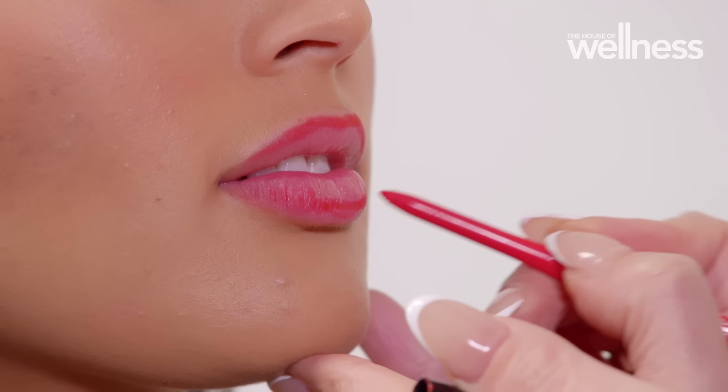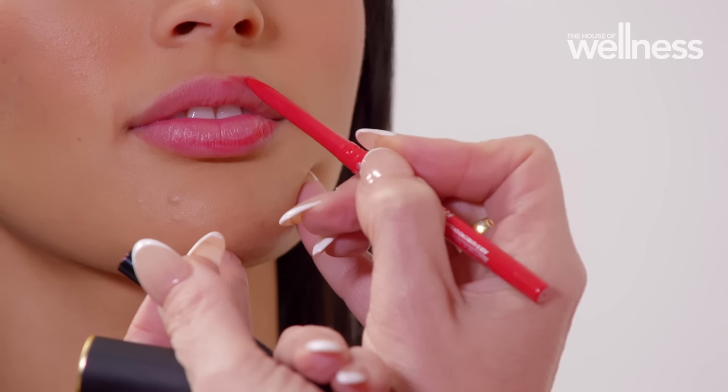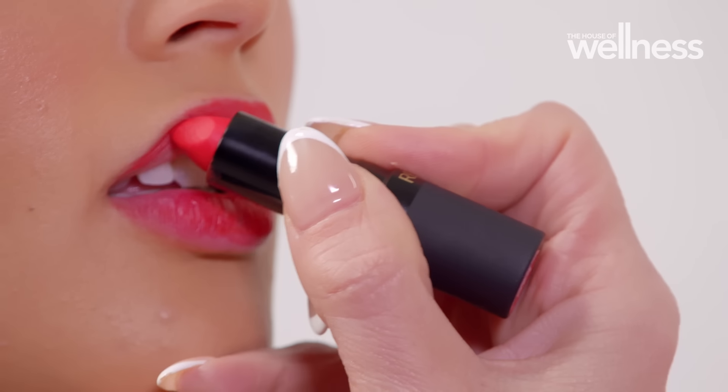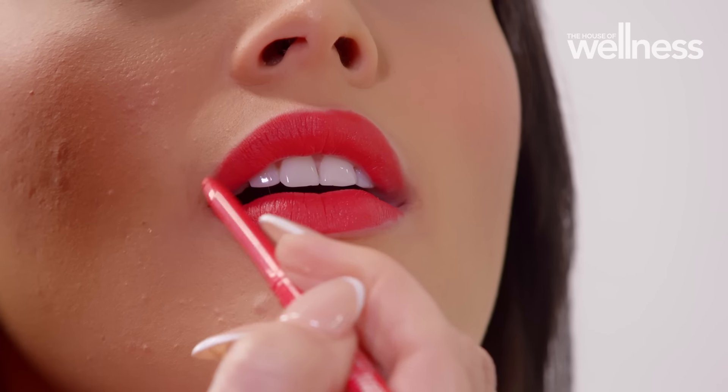You can achieve fuller looking lips using lip liner, but it's really key to choose a lip liner colour that's closest to your lip tone as possible. Small feathery strokes help to apply the lip liner. Don't worry about having a precise line because it's going to blend really well with the lipstick. If you want a little more longevity with your lipstick, you can apply the liner over the entire lip as well.